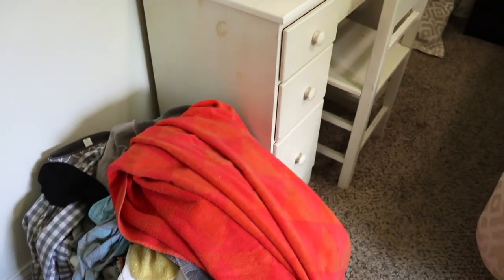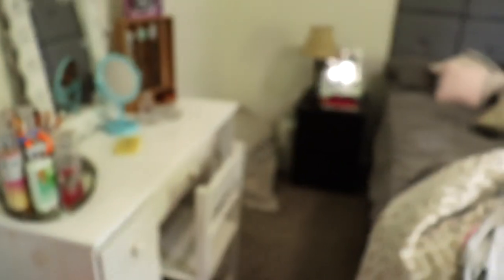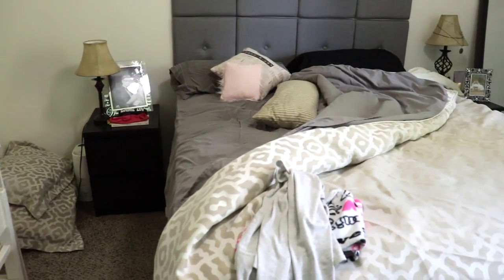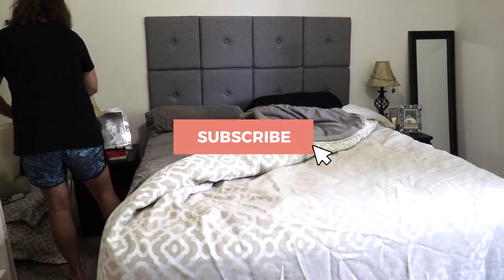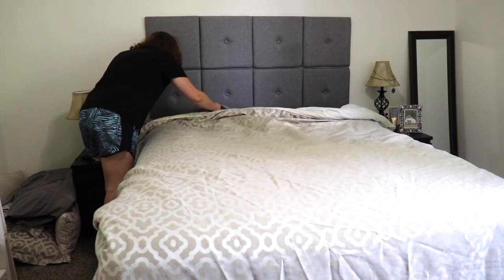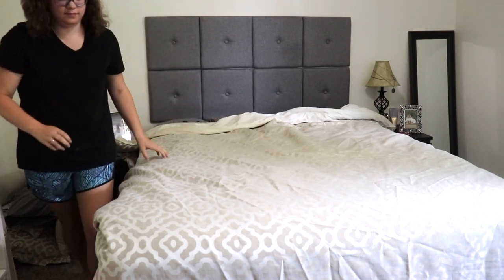If you are new to my channel, my name is Ruth, and on my channel you will obviously find cleaning motivation, as well as declutter motivation and decoration inspiration. If you like that type of content, I would absolutely love it if you would subscribe. Once you click that red subscribe button, be sure to also click the little bell right next to it, which will just send you a notification the next time I upload a video.